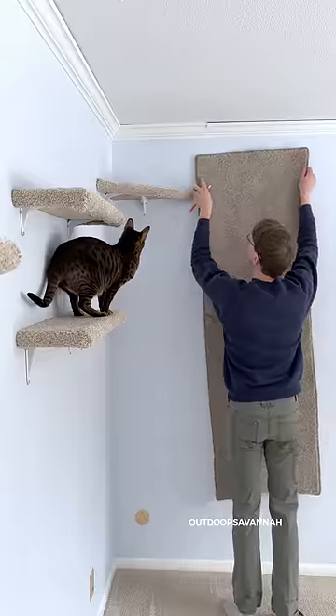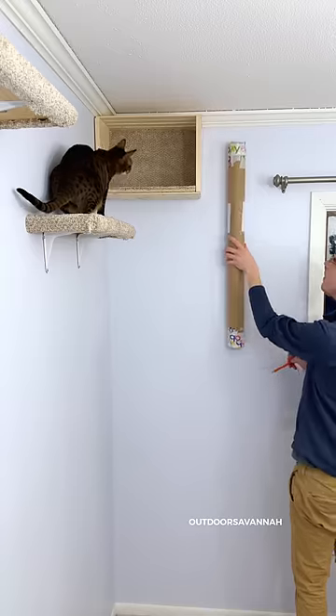Today we're cleaning the cat wall and seeing how dirty it really gets. I started adding on to my cat wall about a year ago, and I really haven't cleaned it since.